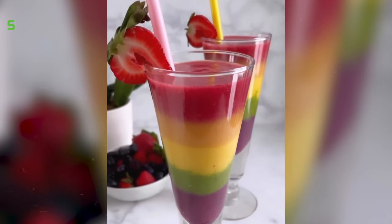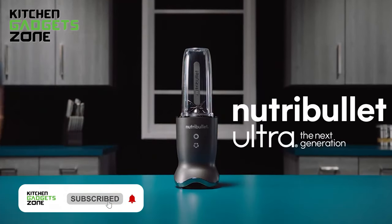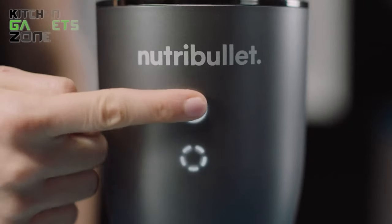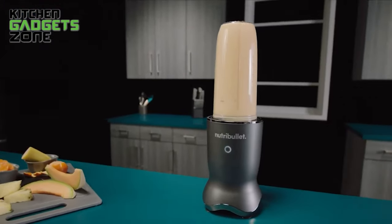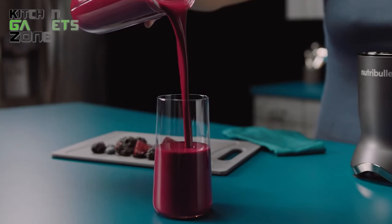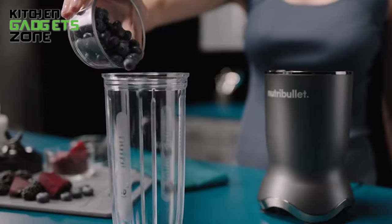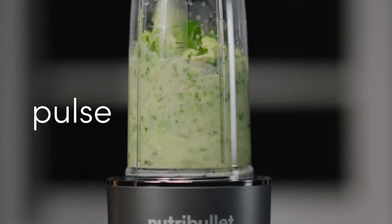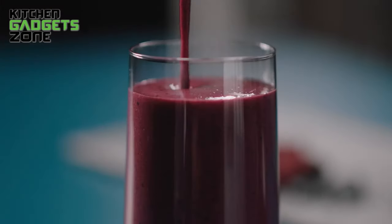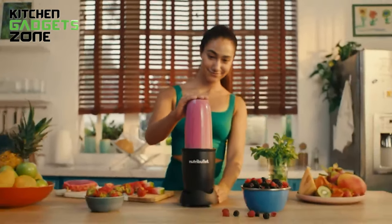Whip up a rainbow of refreshing smoothies with the same base of almond milk, yogurt, and ice, simply blended with different colorful fruit and veggie combos in the powerful NutriBullet Ultra. Its sleek, space-saving design houses a 1200-watt motor strong enough to pulverize greens, crush ice, and extract nutrients, yet quiet enough for peaceful morning blending. The intuitive interface allows hands-on pulsing or an automated smoothie program for walk-away convenience. BPA-free tri-tan cups made of 50% recycled plastic and dishwasher-safe components ensure longevity and durability. With the improved motor and rapid extractor plates, you'll have silky green, orange, purple, red, or yellow beverages ready in just seconds.